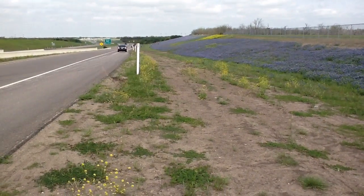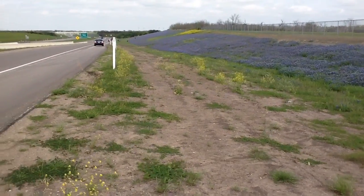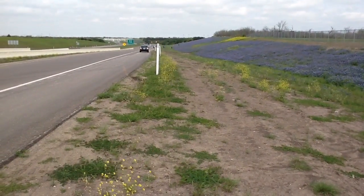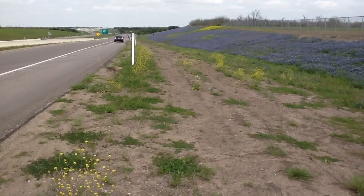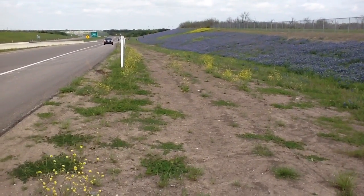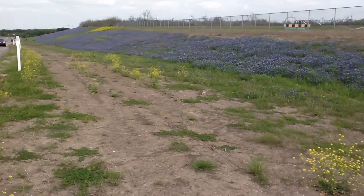We're going to take some video closer in the hill, but we definitely want to report this. Right now there's not hardly any traffic on this part of the frontage road, so we would consider this a kid-friendly field, and being on the hill, you can get photos where they're completely in the Bluebonnets.